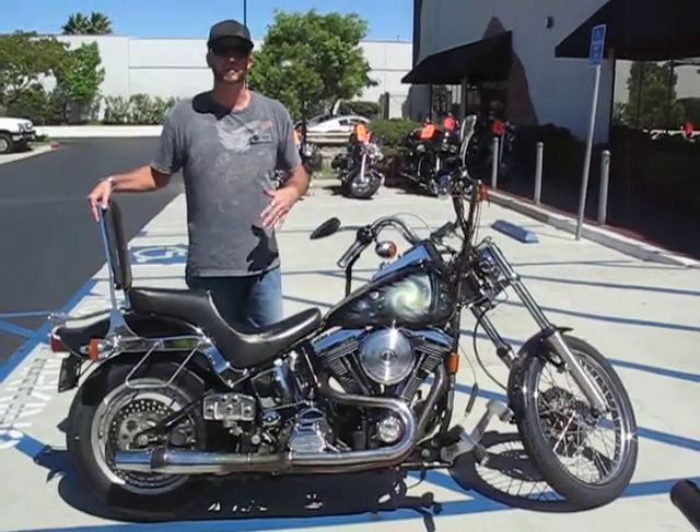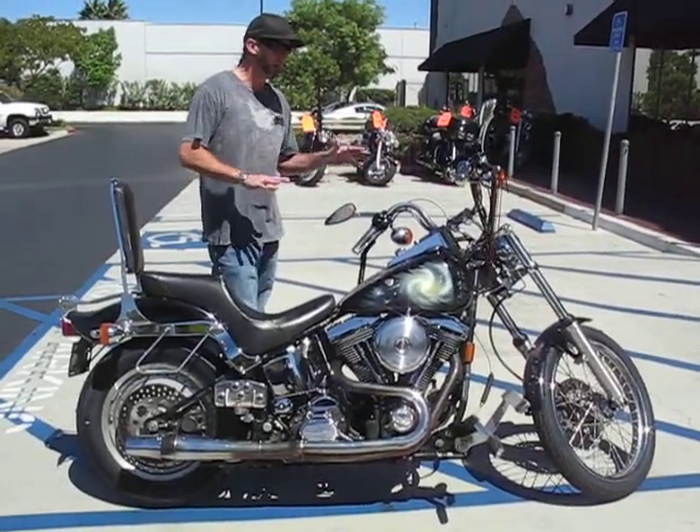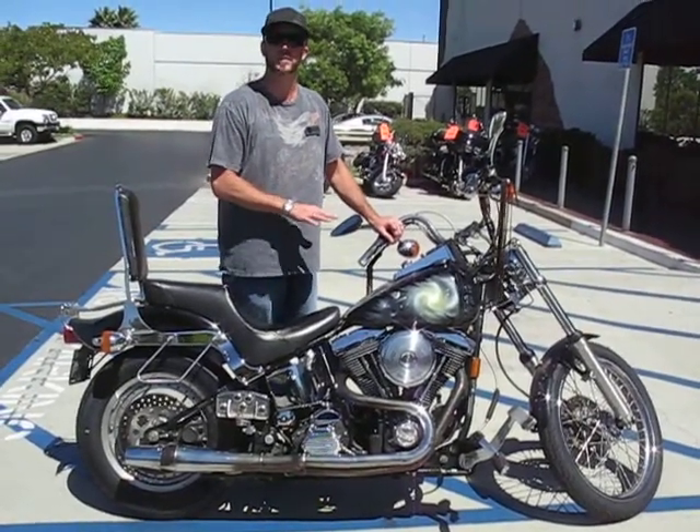We've been through it, inspected it, it's solid. It has a Thunderheader, custom paint. Other than that, the bike is fairly stock, but it's got exceptionally low miles for a bike of this year.